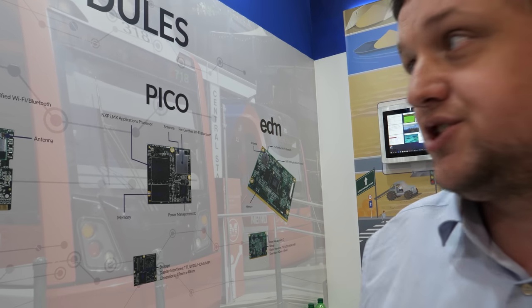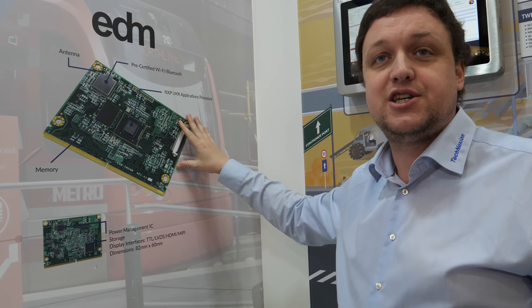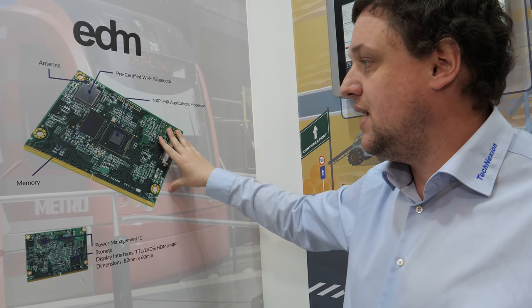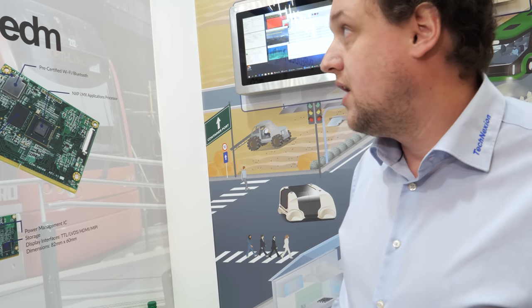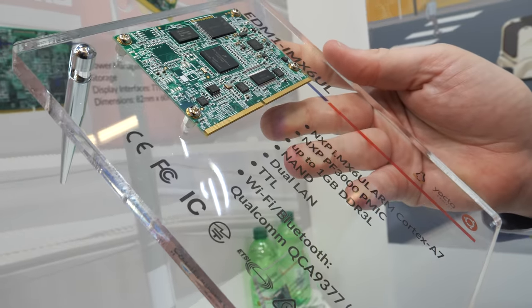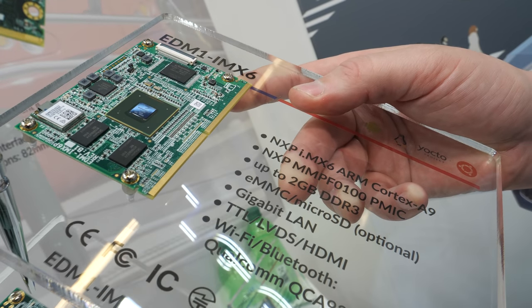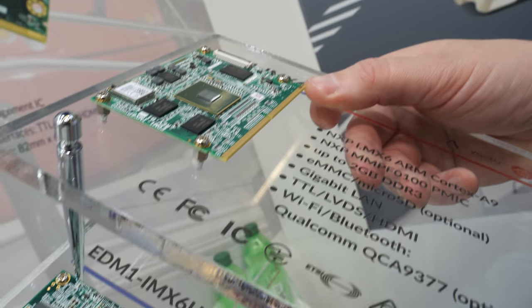So now we have four generations, four versions. EDM — you remember the first time you came to Computex in 2012, we launched EDM. EDM stands for Embedded Design Modules, and it's a very good form factor for industrial applications, bigger systems. The module is a little bit bigger. Again, we have many generations and they are hardware pin compatible with each other, giving the customer a lot of flexibility and scalability in their project.